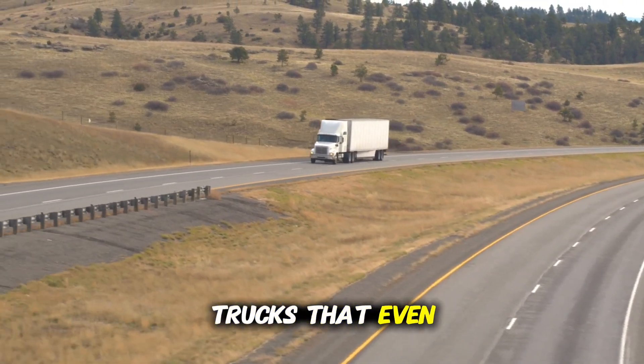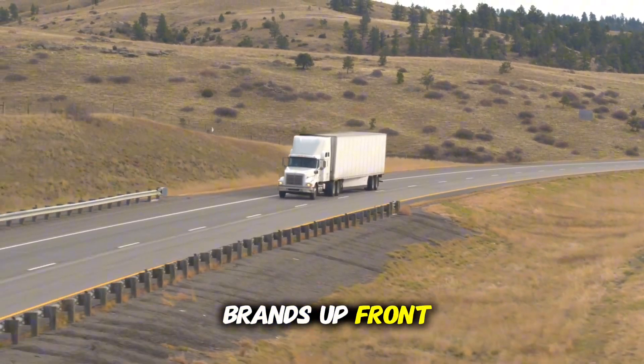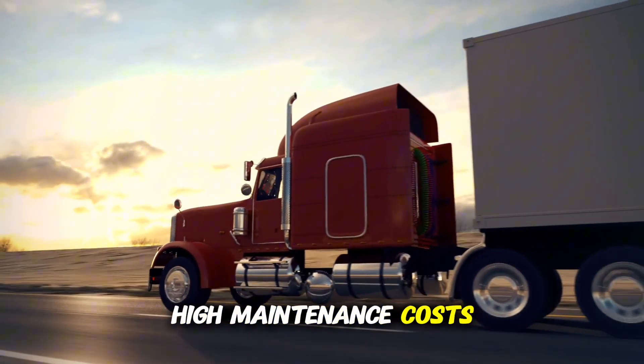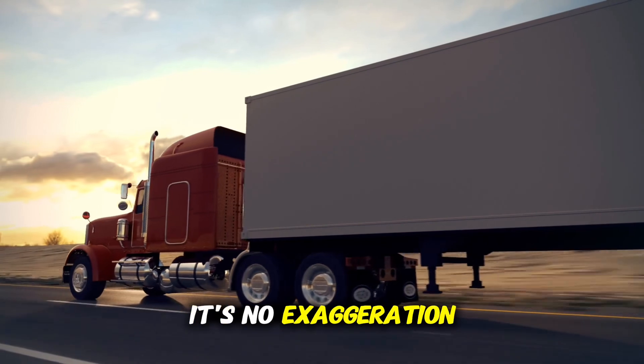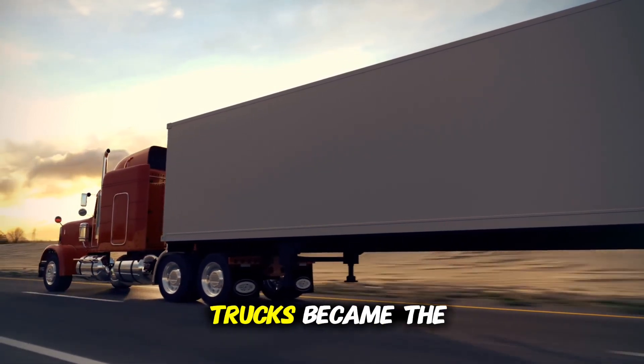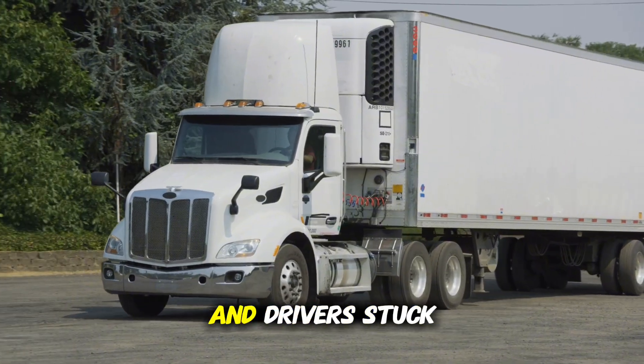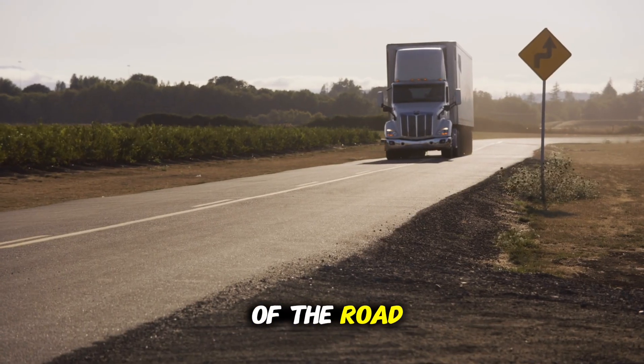Trucks that, even with big-name brands up front, ended up marked by chronic issues, high maintenance costs, and early breakdowns. It's no exaggeration to say some of these trucks became the subject of lawsuits, financial losses, and drivers stuck on the side of the road.